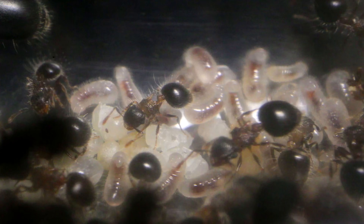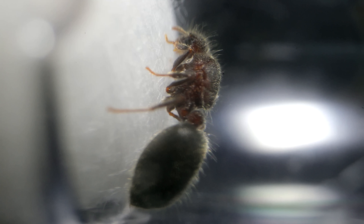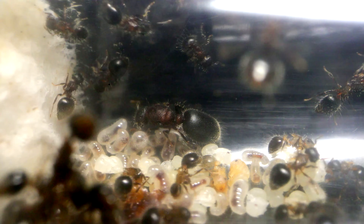Ever wonder how an ant colony starts? Well, you're about to see that happen as we fly through time watching the life stages of an ant colony's genesis, from just a starting queen ant, to a thriving colony, in just this single video.